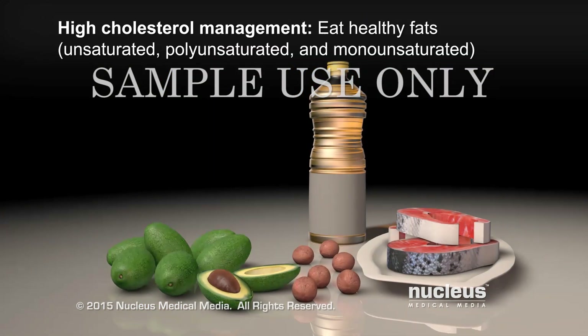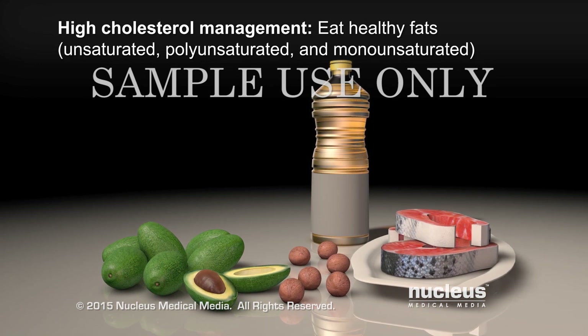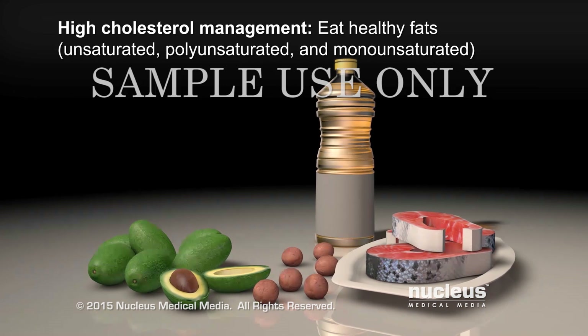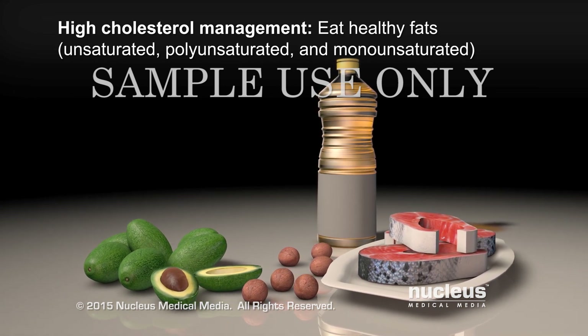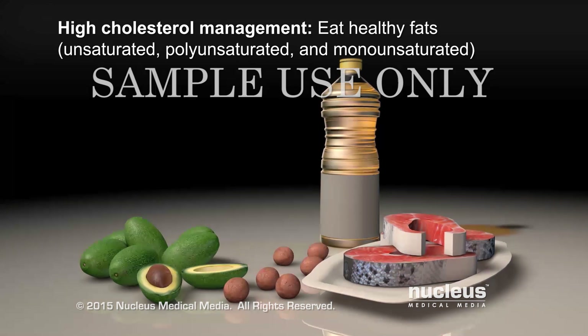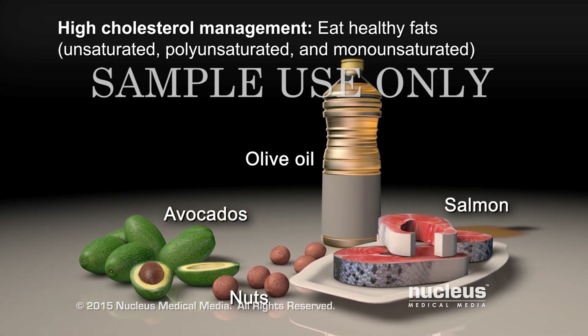Replacing saturated fats with unsaturated fats may help lower the bad cholesterol in your blood when eaten as part of a heart-healthy diet. Unsaturated fats include polyunsaturated and monounsaturated fats and are found in foods such as salmon, avocados, nuts, and olive oils.